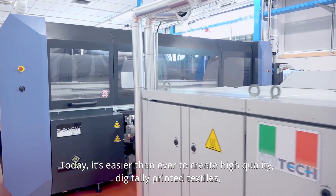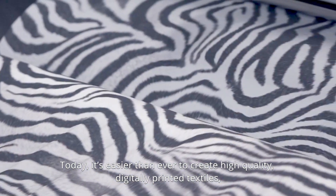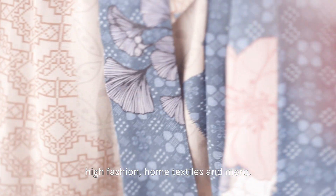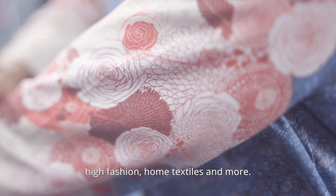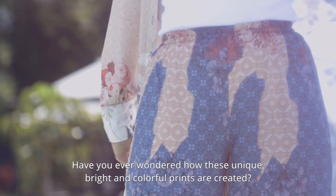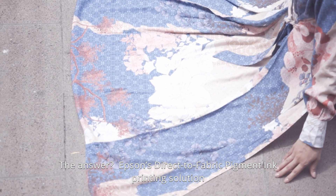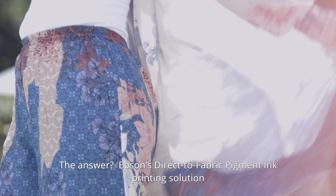Today it's easier than ever to create high-quality digitally printed textiles, enabling customization and endless design options for daily wear apparel, high fashion, home textiles and more. Have you ever wondered how these unique, bright and colorful prints are created? The answer: Epson's direct-to-fabric pigment ink printing solution.